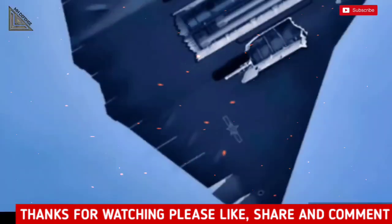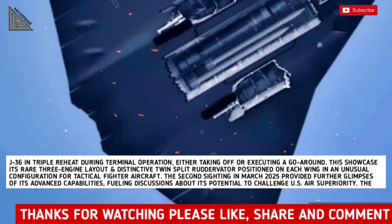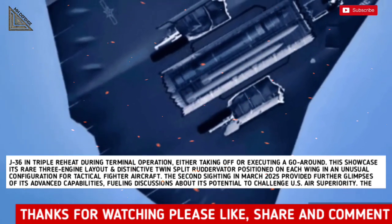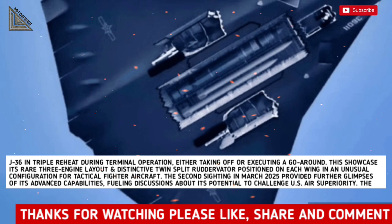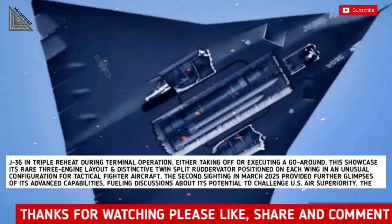Another striking image shows the J-36 in triple reheat during terminal operations, either taking off or executing a go-around. This showcases its rare three-engine layout and distinctive twin-split ruddervators positioned on each wing — an unusual configuration for tactical fighter aircraft.